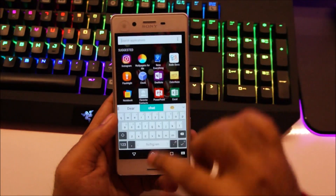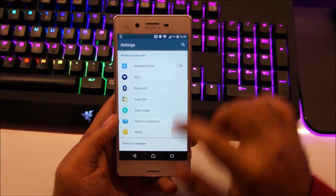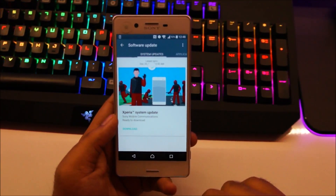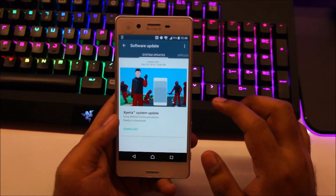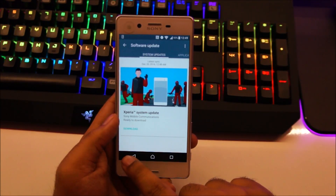So if you don't get this update, don't worry guys, it will come. What you can do is go to Settings, scroll down to About Phone, head over to Software Update and refresh the system update menu. It should show up, and if it doesn't, don't worry — the update will come for your smartphone. You just need to wait it out a little bit longer.